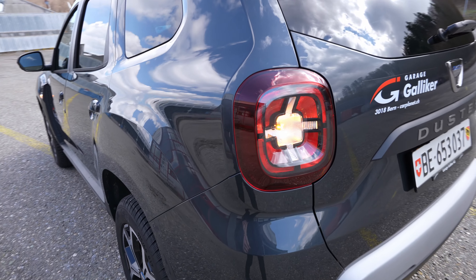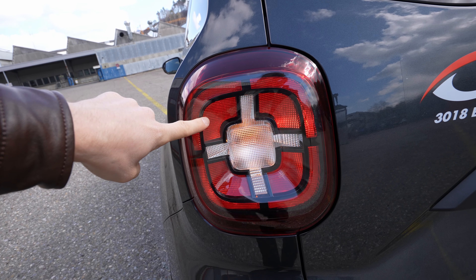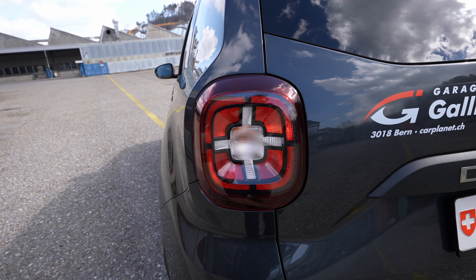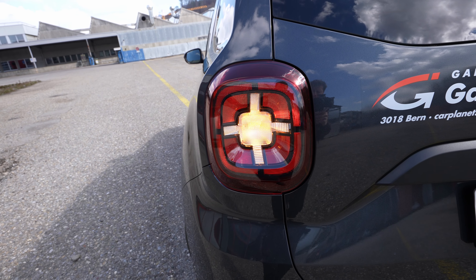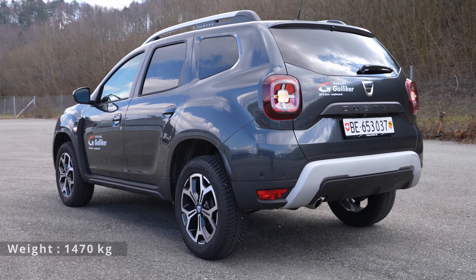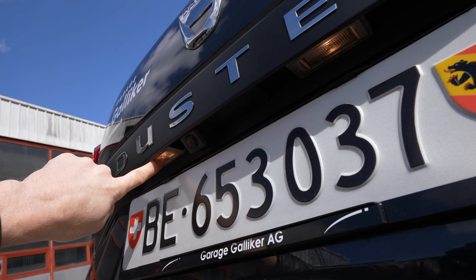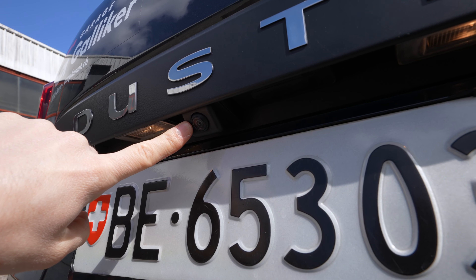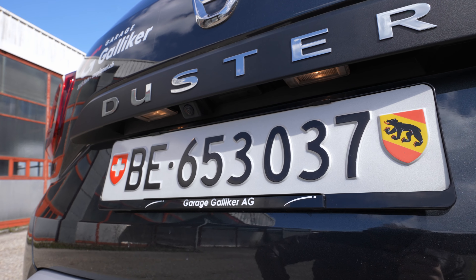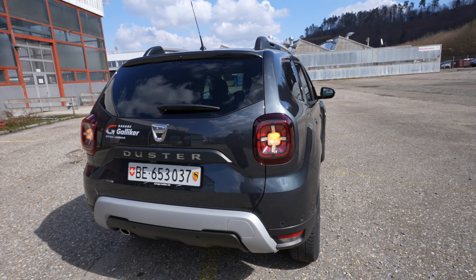Starting with the rear lights — we have normal bulb lights for turning signals and daytime running lights. I'm curious to see the next version of the Duster with LED lights; the cross design is not bad but LED would look much better. Down here, normal bulb light on the number plate, and then there's a reverse camera. The car has a 360-degree camera system — I'll show you that later.